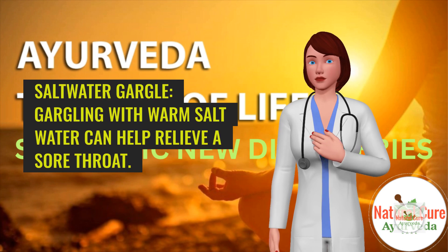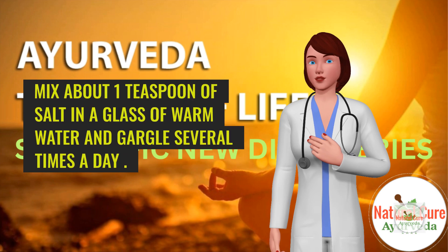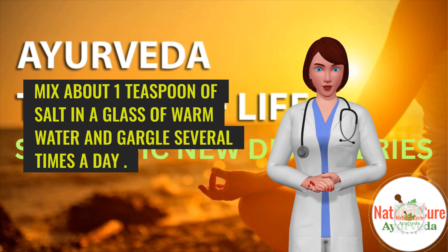Saltwater Gargle. Gargling with warm salt water can help relieve a sore throat. Mix about one teaspoon of salt in a glass of warm water and gargle several times a day.